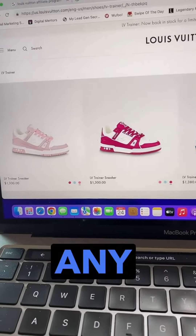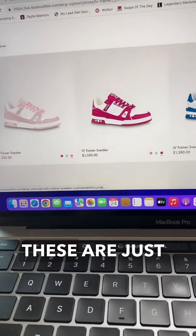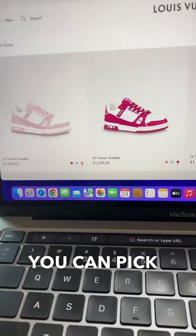Now you can promote any of their products. These are just some shoes as an example — you can pick any of the ones you want.